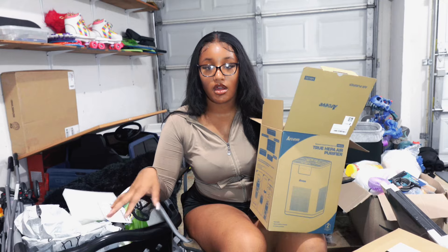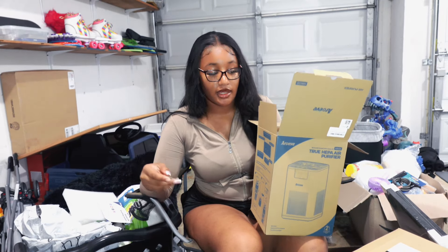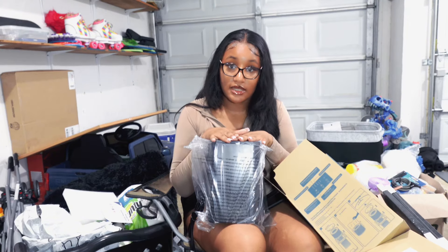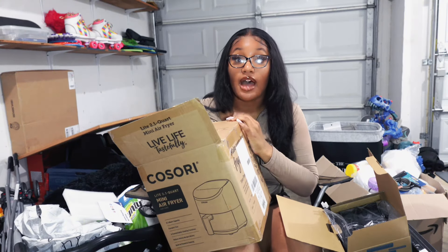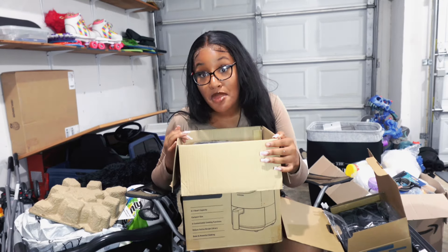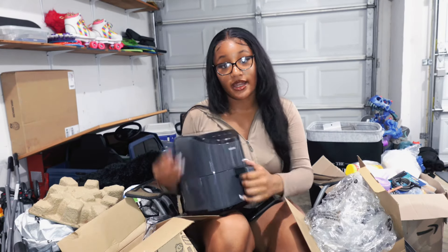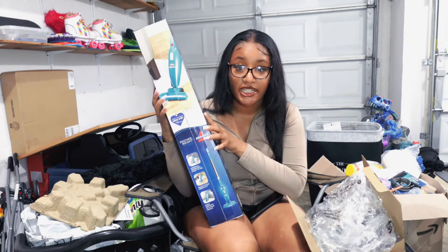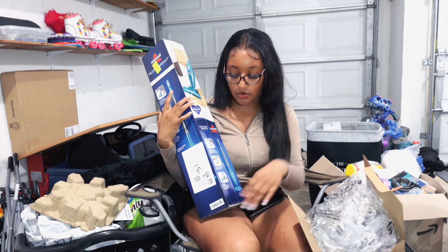I recommend an air purifier so you can clean the air you live in. At an HBCU, alcohol and all of that — smells are going to linger — and I'm not trying to get sick or get COVID. The only downside is a good one is expensive, but it kind of looks like a big Wi-Fi box so it blends in. I also have a small air fryer — not supposed to have it either, but be smart. And my last appliance is a vacuum that converts into a small handheld, perfect for crumbs on your bed.